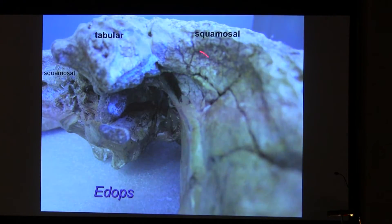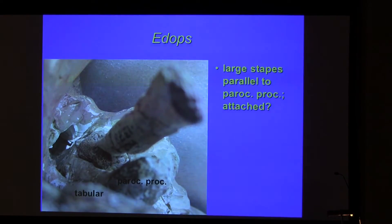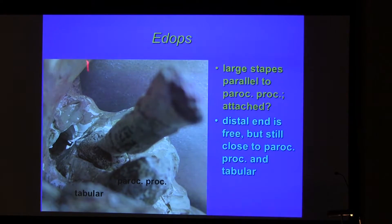This is a view into this cavity. You can see the long, large stapes parallel to the paroccipital process. This flat area is very close to the paroccipital process — I wonder if it was an attachment surface for soft tissue.